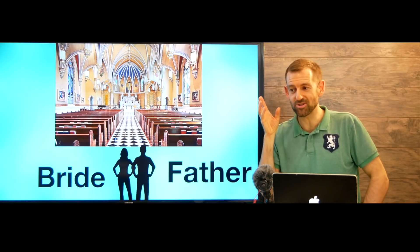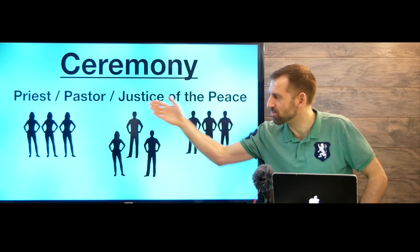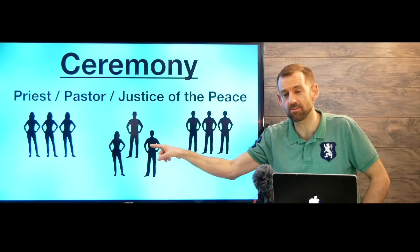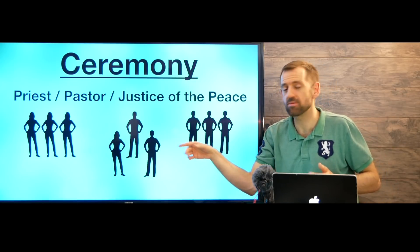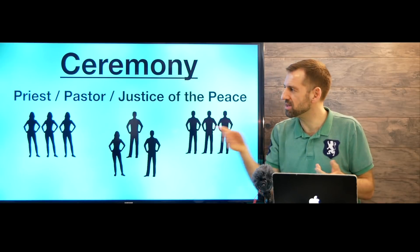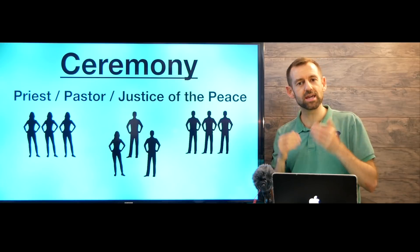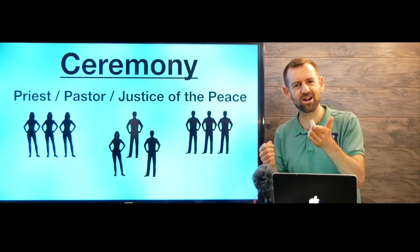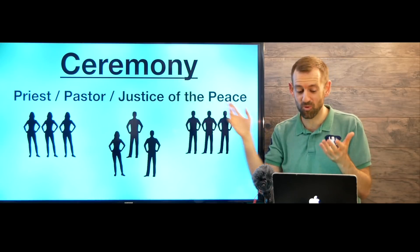Then you're going to hear some different music, and the bride is going to walk in — the father will be escorting her down the aisle. At the front of the church you'll have the bridesmaids, the groomsmen, the bride, the groom, and the person who is marrying them — it might be a priest, a pastor, or a justice of the peace. A Catholic wedding will have a priest, a Protestant wedding a pastor, and a non-religious wedding a justice of the peace — the legal representative from the government who has the power to marry people.